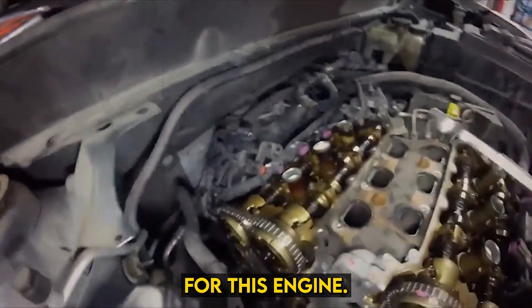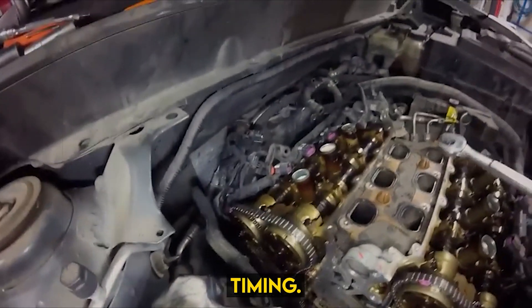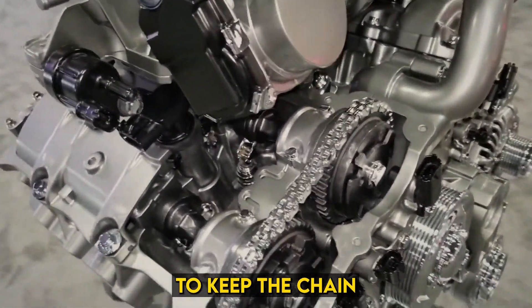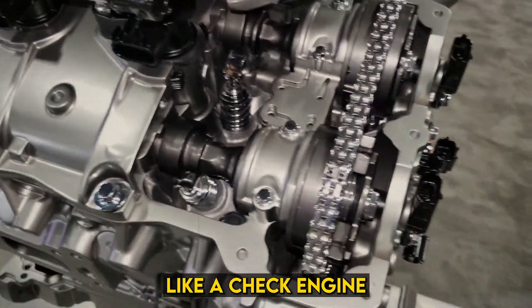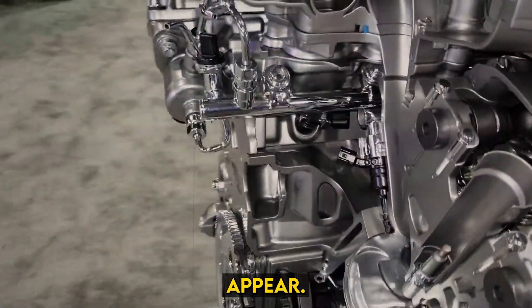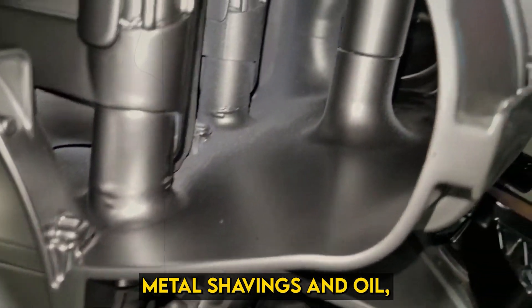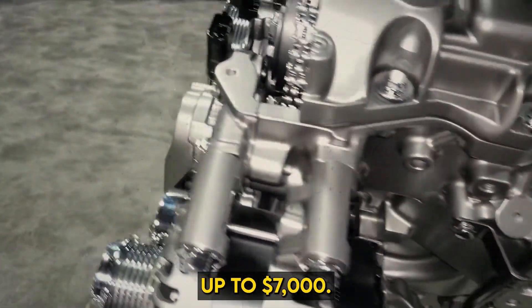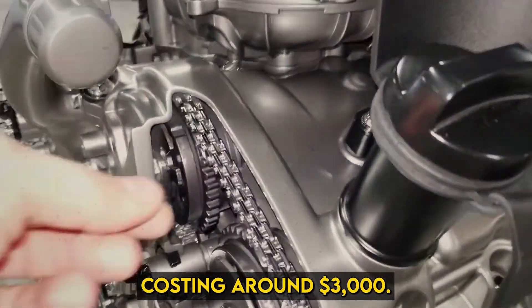The timing chain is critical for this engine, ensuring valves open correctly with variable valve timing through hydraulic cam phasers driven by the chain. Maintenance is vital to keep the chain tight and well lubricated. When it stretches, symptoms like a check engine light and hood rattling, especially at idle, appear. Neglect can lead to engine misfires, metal shavings in oil, and potentially catastrophic failure, necessitating a costly new engine up to $7,000. Early detection reduces expenses, with timing chain replacement typically costing around $3,000.